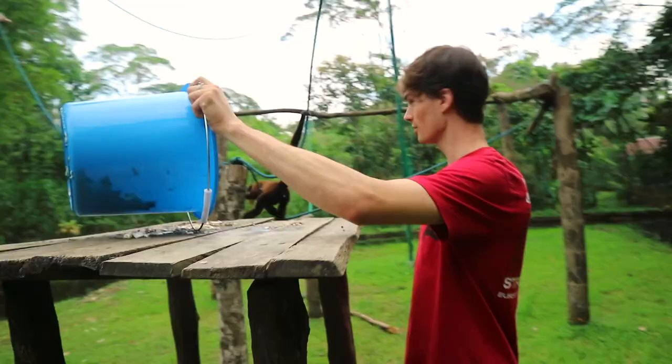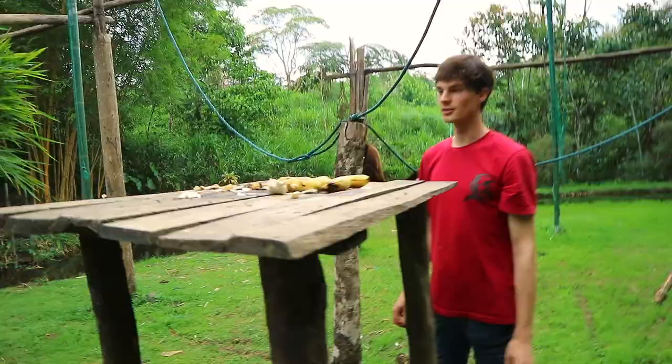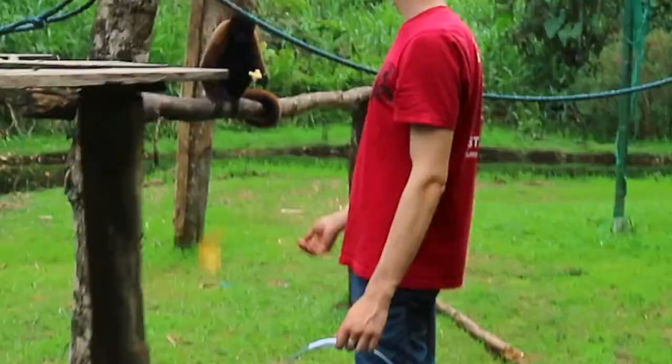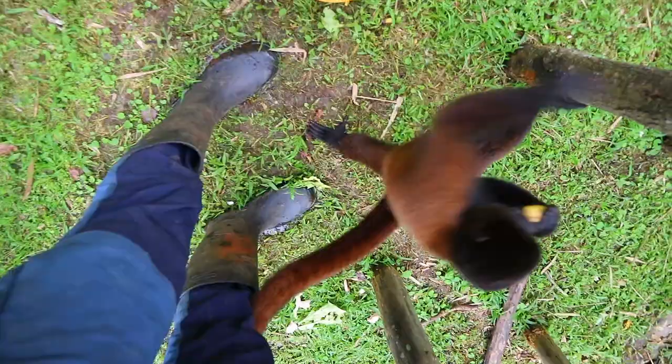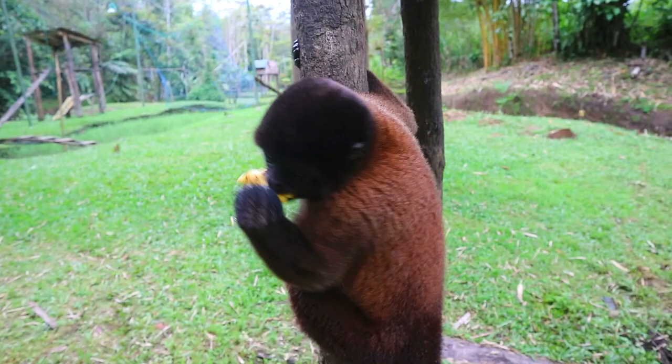Chorongos are omnivores. They usually eat fruits, seeds, nuts, insects, reptiles, small birds and rodents. They have a very dense fur and a prehensile tail, which is a tail that has adapted to grasp or hold objects, kind of like a fifth arm, to help arboreal creatures like the Chorongos with climbing and balancing.